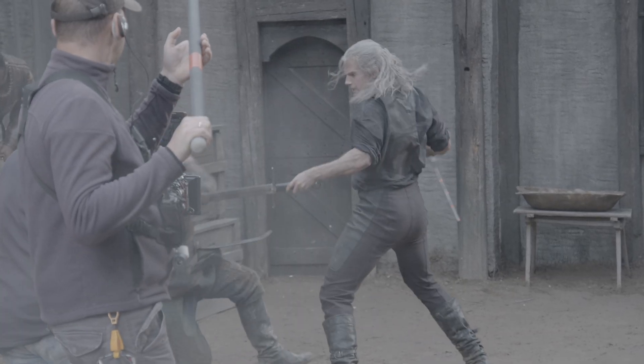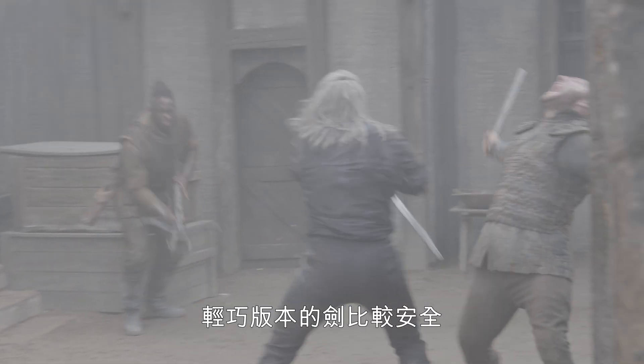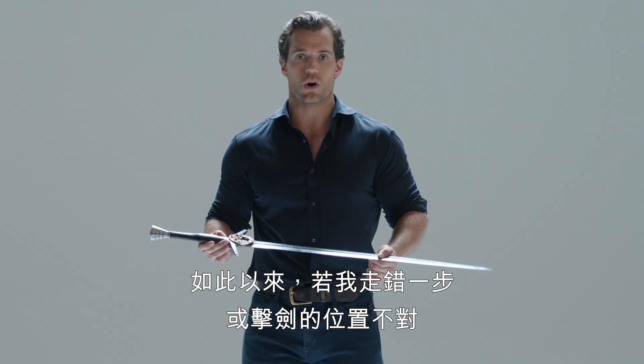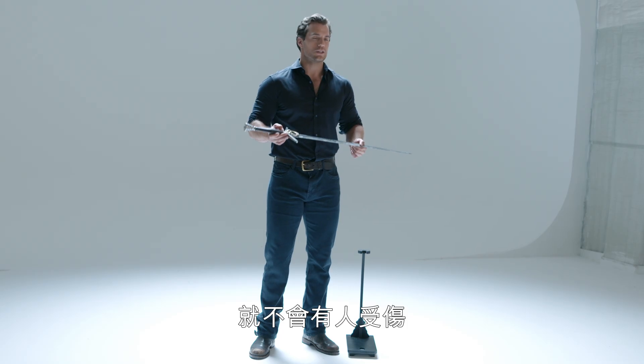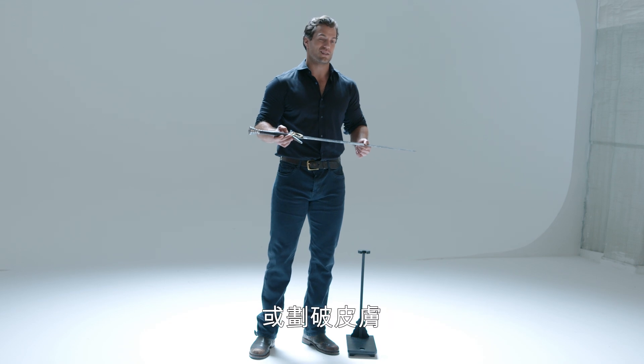There were different versions of the swords made. There was a lightweight version which we used for most combat. A lightweight version is safer because if I were to put a foot wrong or a strike wrong, no one gets injured.